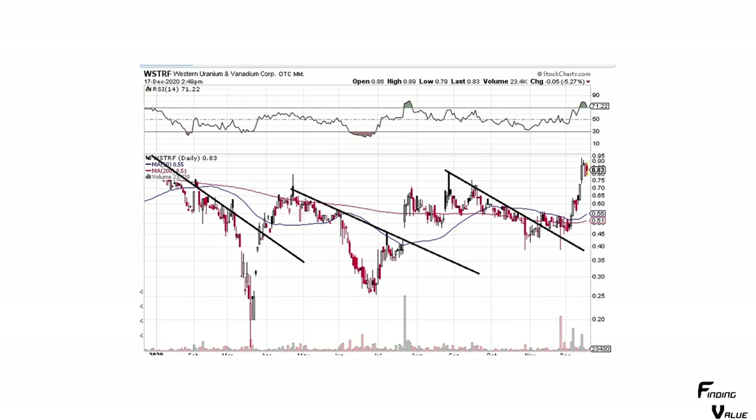Western Uranium — I know some people wanted to see this one. You can draw a line across here — it broke out of that. You've got these patterns where it steps up, comes back, steps up. Then we've got this big move, little pullback, big move, little pullback. It's probably going to continue higher — that's my guess.